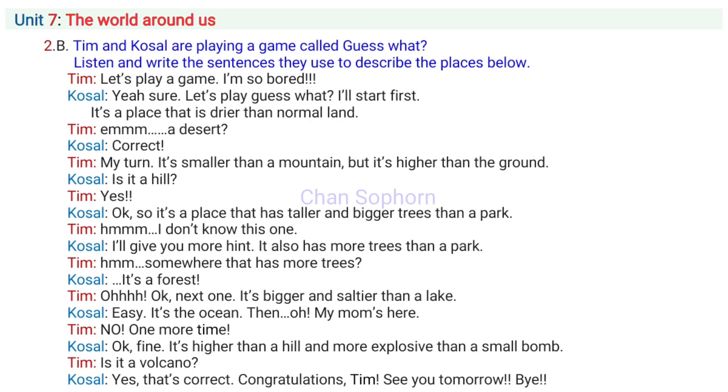It's higher than a hill and more explosive than a small bomb. Is it a volcano? Yes, that's correct. Congratulations, Tim. See you tomorrow. Bye.